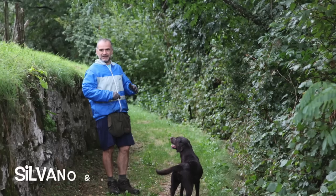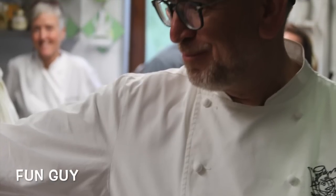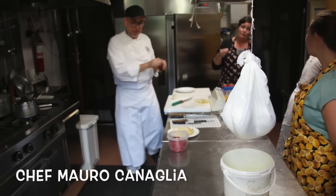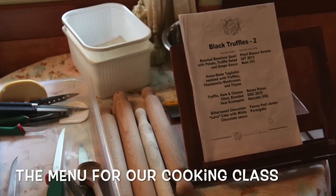Our guide, Silvano, and his trusty sidekick, Nelly, help us find this highly prized ingredient. Also, a man who wears many hats — such as chef, interpreter, and all around just fun guy — Mauro showed us how to use these truffles in paired dishes with wines from the region.